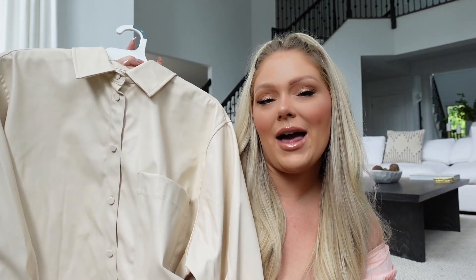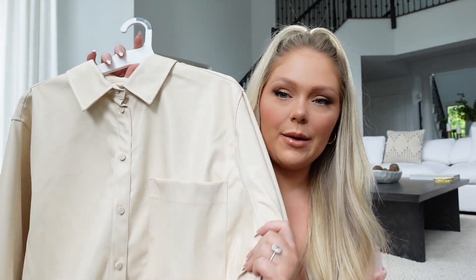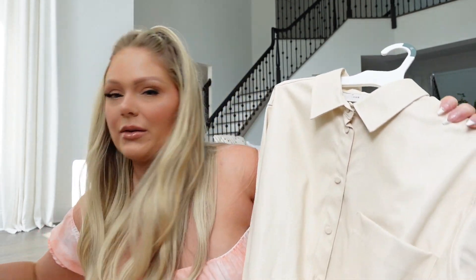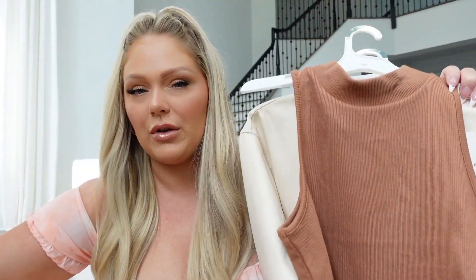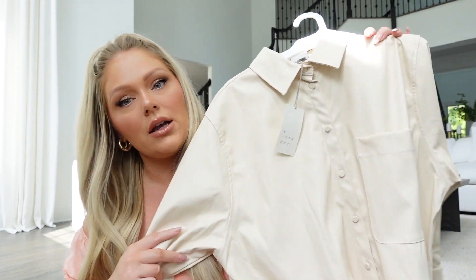I could wear that tank with this shirt — I'm a little unsure about it, let me know your thoughts. It's a faux leather, pleather kind of material. They had it in black and tan; I already have a black one from Abercrombie, so I grabbed this tan one. It runs oversized — I got a medium. I was thinking I could put the tank underneath, wear this over it with the boots and a legging or jeans. This was $28.